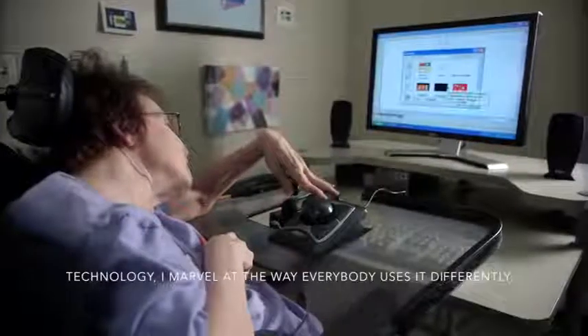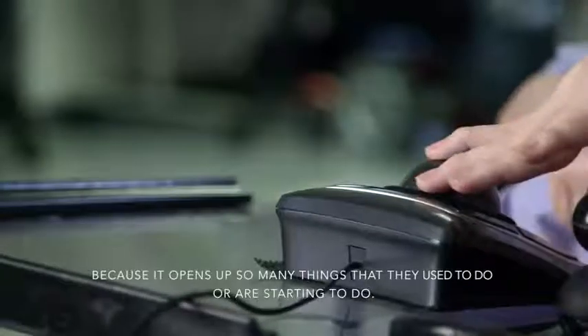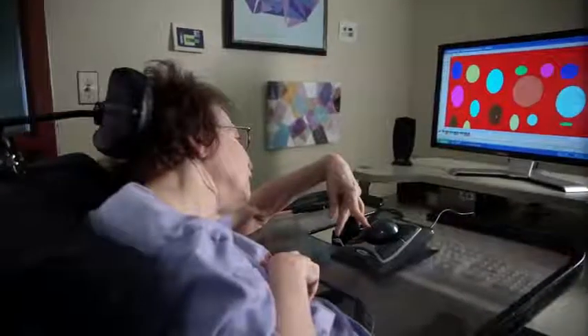Adaptive technology is more of a bridge between the user and the computer. Everybody uses it differently because it opens up so many things that they used to do or are starting to do. Adaptive technology to me is, at its most fundamental, independence. It's allowing people to do things that they couldn't do for themselves before, to give people greater authority over their own life for fewer things they have to ask other people to do for them.